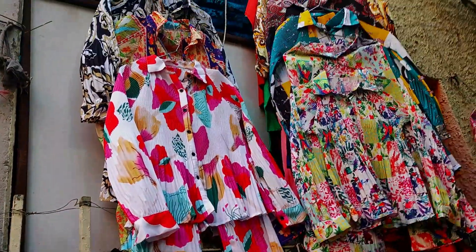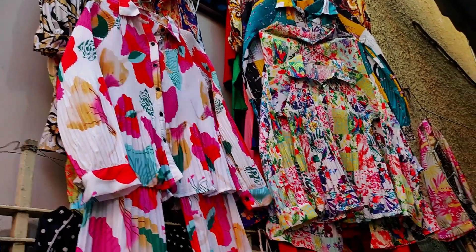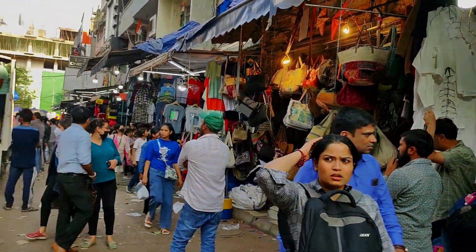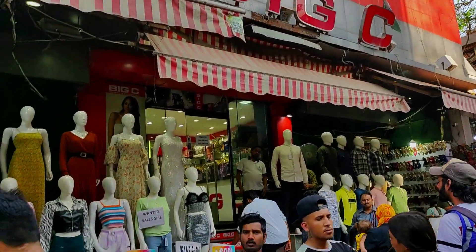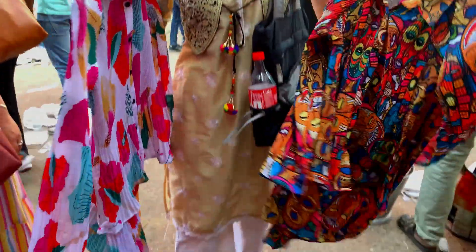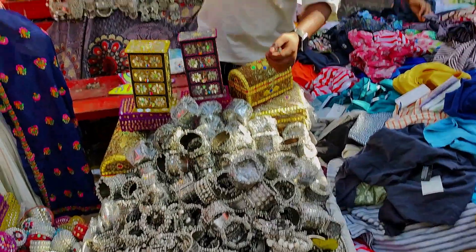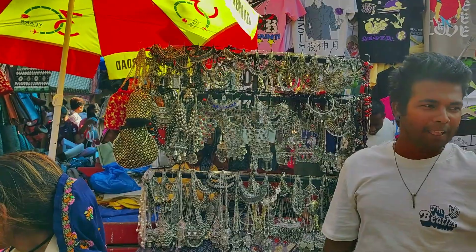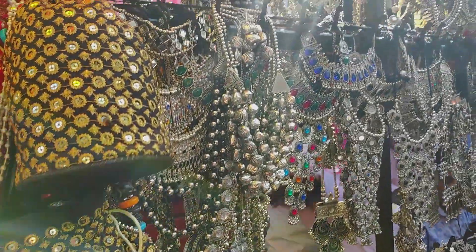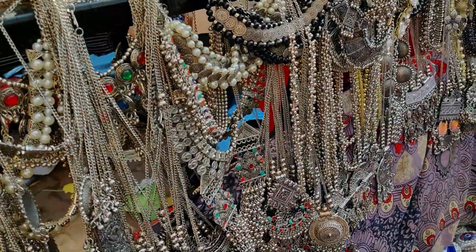I found a co-ord set — these are perfect for summer, colorful, light, breezy, and after bargaining this is 650 rupees. In Sarojini Nagar, it's not just street shops. If you are brand conscious, there are showrooms as well. Sarojini Nagar is also the perfect place for silver jewelry lovers. All these neckpieces are in the 150 to 300 rupee range — chokers, long silver neckpieces, colorful silver jewelry — there are a lot of options.